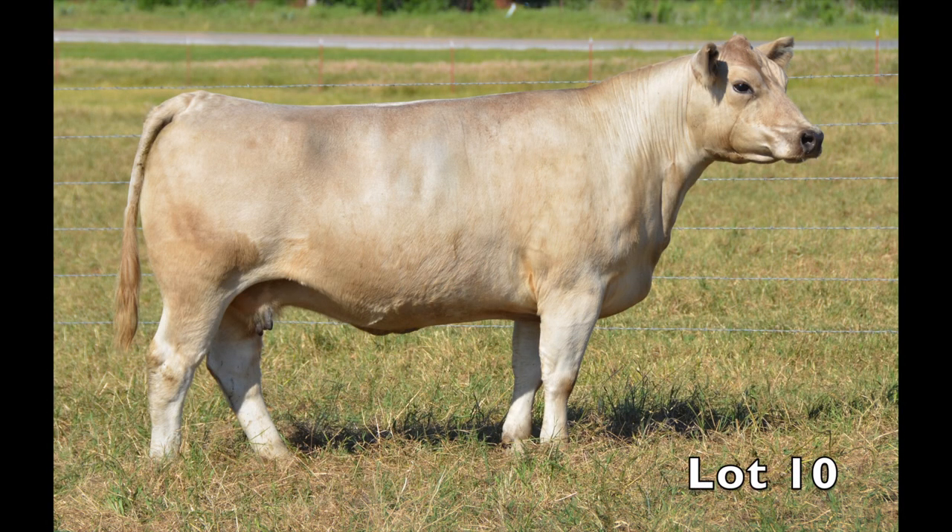Definite donor material here in this featured lady, Lot number ten, sired by Yellow Jacket. She's got power, femininity, and extreme quality all wrapped up in one package. And she's bred to the popular new bull, Not Afraid.